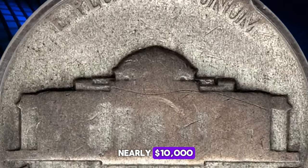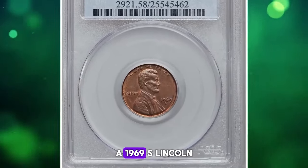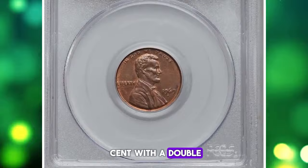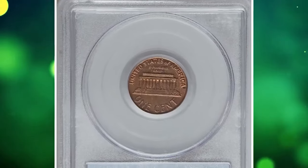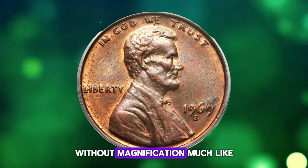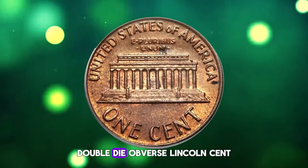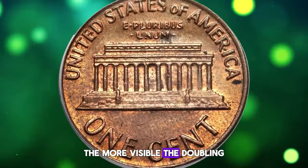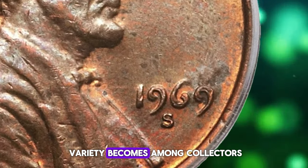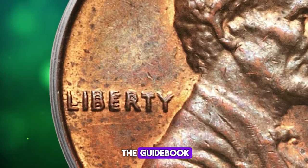The Type 2 design bears a large P mint mark above Monticello. It was sold for nearly ten thousand dollars. Here's a fascinating find: a 1969-S Lincoln cent with a double die obverse, graded as AU58 by PCGS. This coin's double die obverse is visible without magnification, much like the famous 1955 double die obverse Lincoln cent. A general rule suggests that the more visible the doubling, the more popular the variety becomes among collectors.